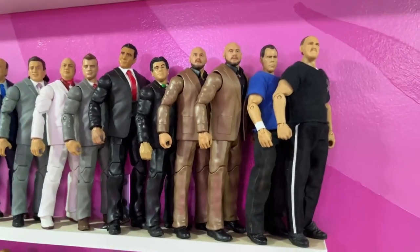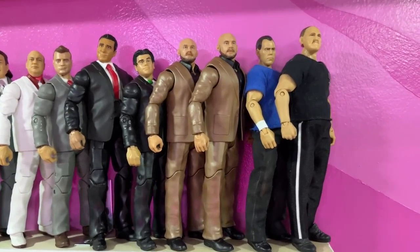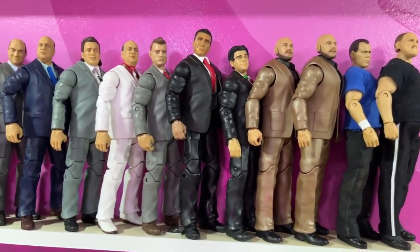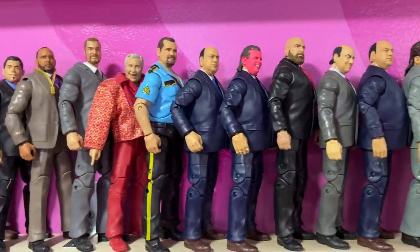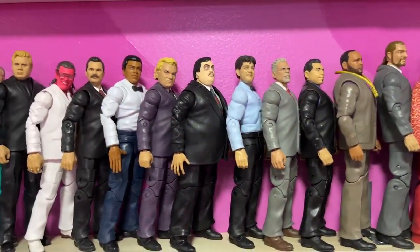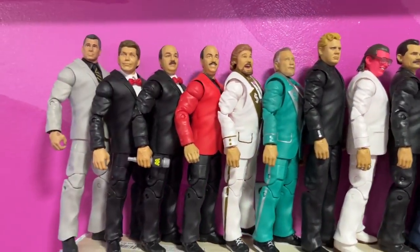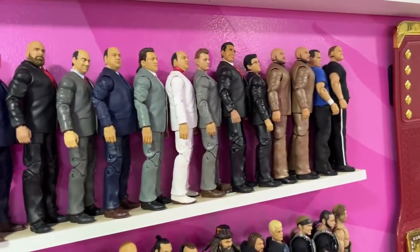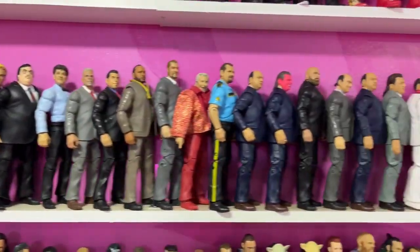Above the roster shelves we have the suited figure shelf — a new addition. There are two Baron Corbin figures that'll be used for surgery. It's all suited bodies: different figures, some making no sense together, but I low-key wish Triple H and some others were on their respective superstar shelves. I'm missing Booker T and commissioner Shawn Michaels, but it's still a cool shelf.